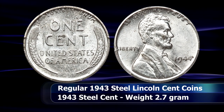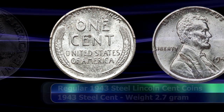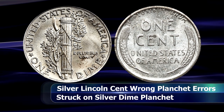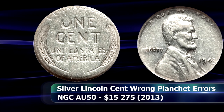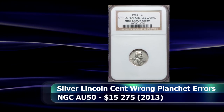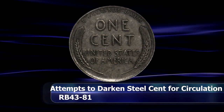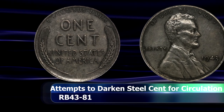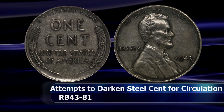But not everyone was exactly happy about it. One of the most common complaints was that when new, the steel cent was easily mistaken for a silver dime — and the Mint itself was not immune to this mistake, as several silver cents were accidentally minted where a silver dime planchet was struck in a penny press. One such coin sold in 2013, rated by NGC as AU50, for $15,275. There were even supposed attempts by the Mint to resolve this by darkening the steel cent using chemical treatments or deposits of antimony in the zinc alloy, but these trials proved unreliable, expensive, and ultimately unadopted on a larger scale.